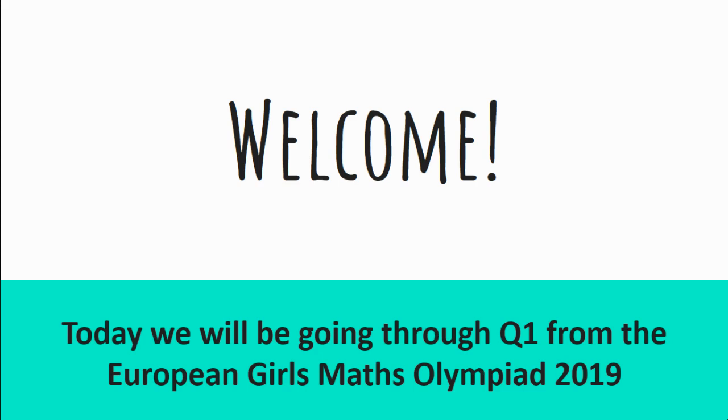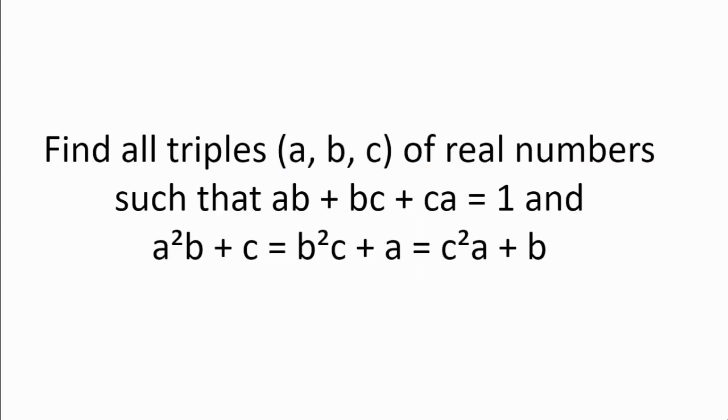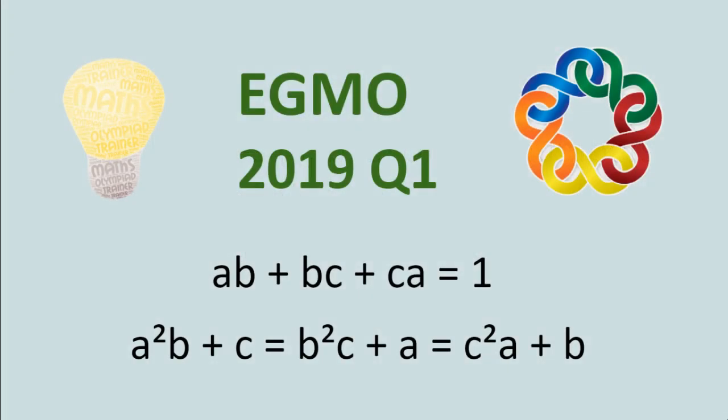Welcome! Today we'll be going through question 1 from the European Girls Maths Olympiad 2019. Find all triples of real numbers such that ab + bc + ca = 1 and a²(b + c) = b²(c + a) = c²(a + b). Please pause the video here and have a think about the problem on your own before proceeding to the hints and solutions.